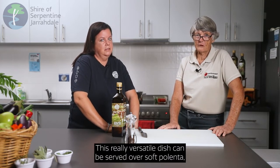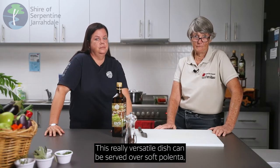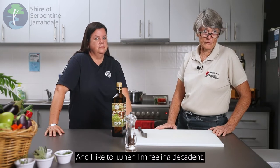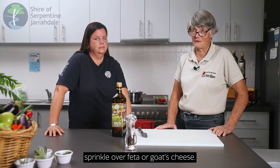This really versatile dish can be served over soft polenta, rice, and couscous. You can garnish it with parsley or chopped olives. And when I'm feeling decadent I like to sprinkle over feta or goat's cheese. It's absolutely delicious.